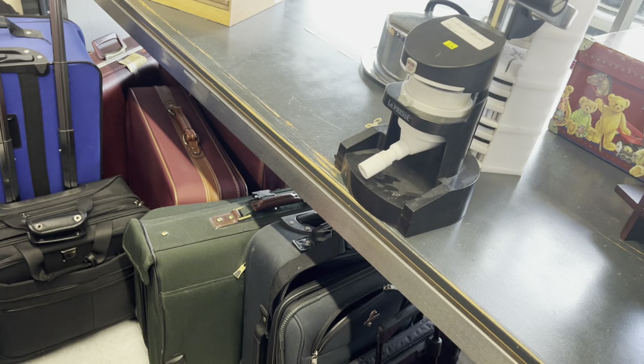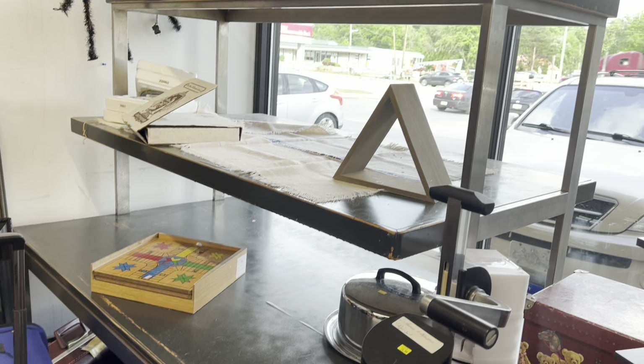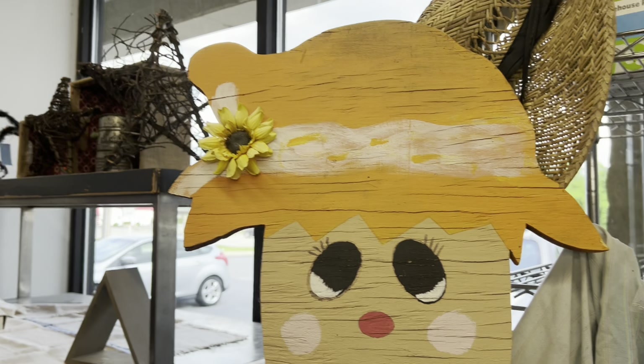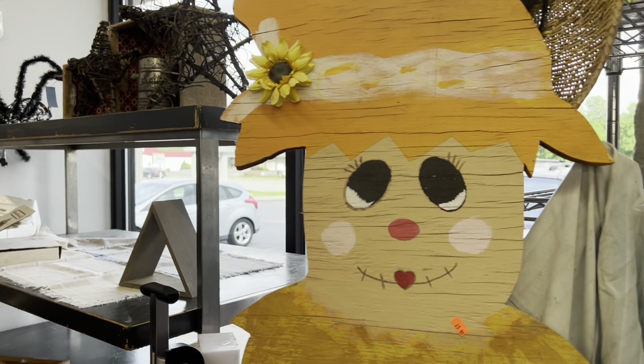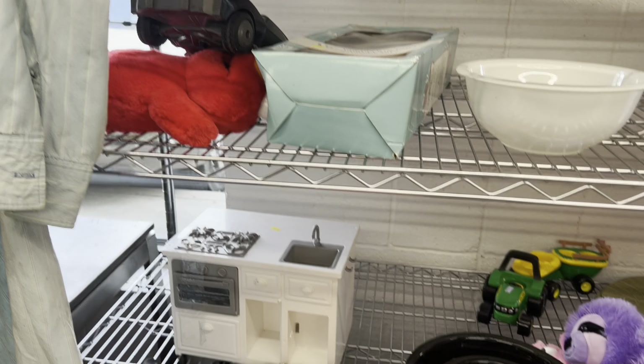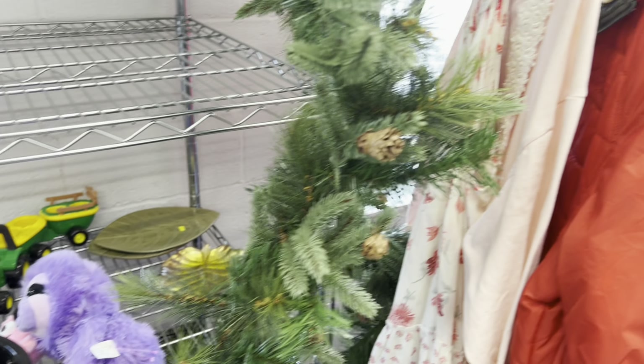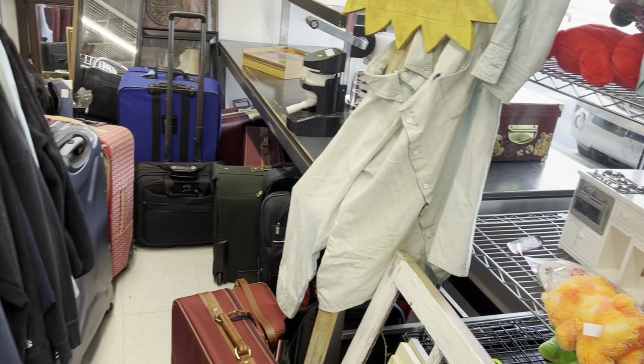Look at all these suitcases. And there's a spider. If that size spider lived on my car window, we'd have issues. I don't see anything at first glance. It's kind of crammed back in here, so let's go somewhere else and look.